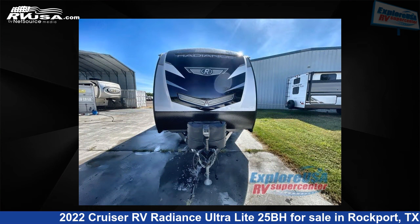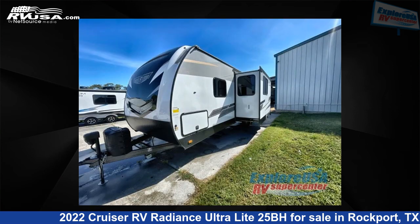This new Cruiser RV is 29 feet 0 inches in length and features one slide-out, sleeps 8, and 44 gallons fresh water capacity.